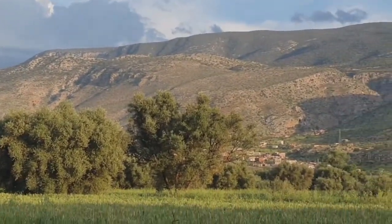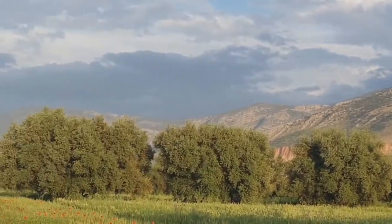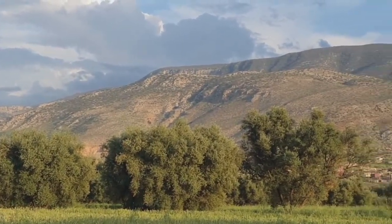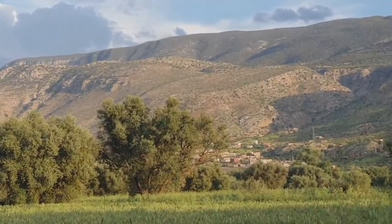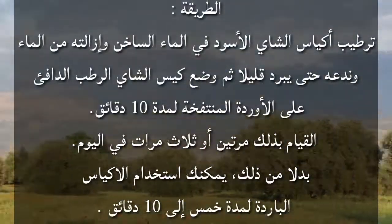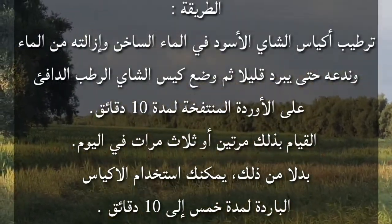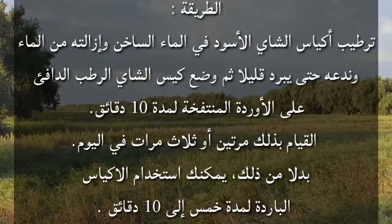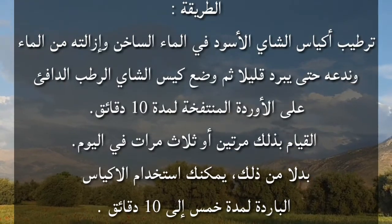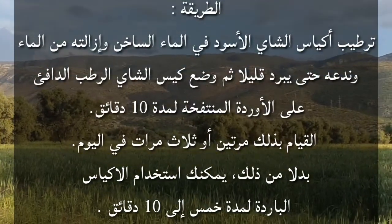تاسعاً: أكياس الشاي الأسود أو الليبتون. وجود حمض التانيك في الشاي وهو نوع من الأدوية القابضة الطبيعية، من شأنه أن يساعد على تقليل التورم والآلام التي تصاحب البواسر. طريقة التحضير: تطييب أكياس الشاي الأسود في الماء الساخن وإزالتها من الماء وتركها حتى تبرد قليلاً ثم وضع كيس الشاي الرطب الدافئ على الأوردة المنتفخة لمدة عشر دقائق، القيام بذلك مرتين أو ثلاث مرات في اليوم. يمكن أيضاً استخدام الأكياس الباردة لمدة خمس إلى عشر دقائق.